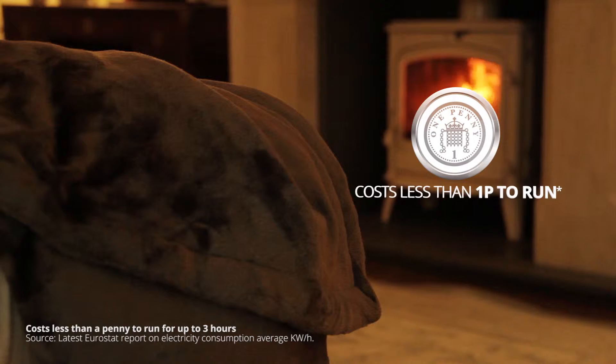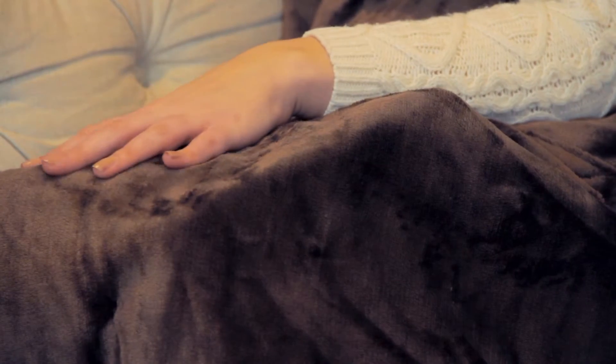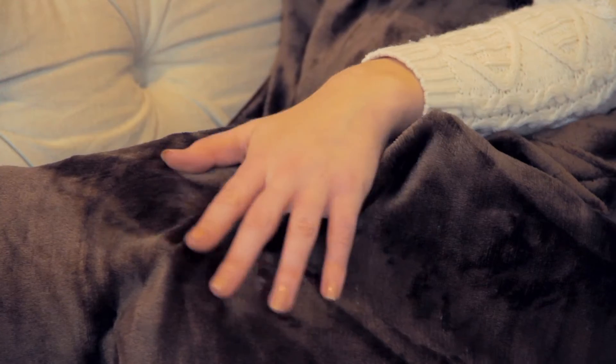It's super energy efficient and costs less than a penny to run, so you can indulge in pure velvety comfort and save money on your energy bills. The beautiful velvet is luxuriously soft and perfect to snuggle into on those chilly nights and days.